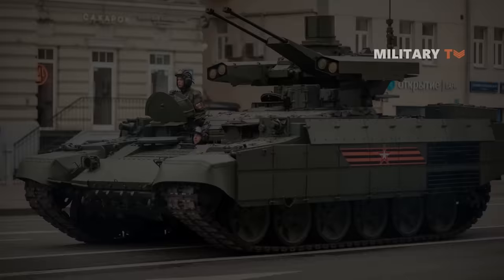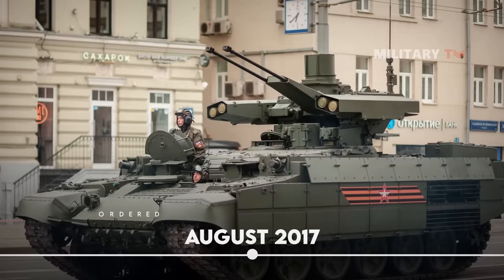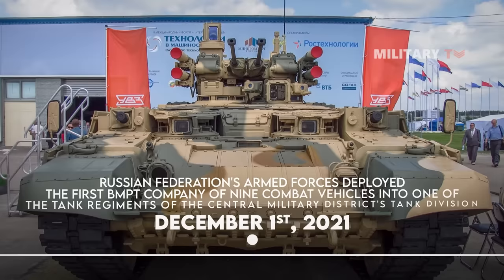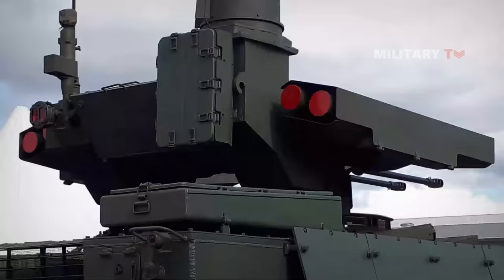Beginning in 2005, a small number were delivered to the Russian ground forces for evaluation. The Terminator was finally ordered by the Russian Defense Ministry in August 2017, while in early 2018 deliveries of more than 10 vehicles started. By December 1, 2021, the Russian Federation's armed forces deployed the first BMPT company of nine combat vehicles into one of the tank regiments of the Central Military District's tank division.